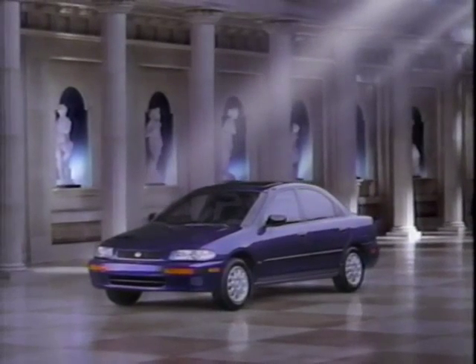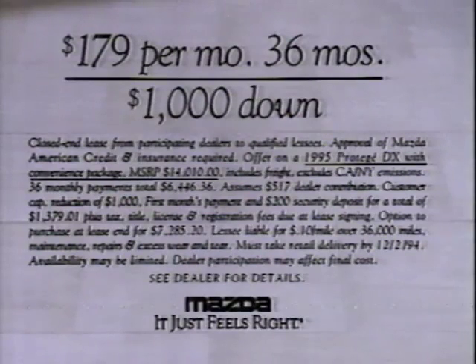The all-new Mazda Protégé. Lease a well-equipped Protégé DX for just $179 a month, $1,000 down.